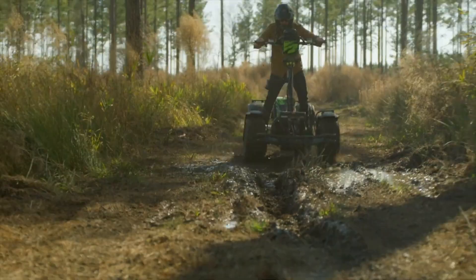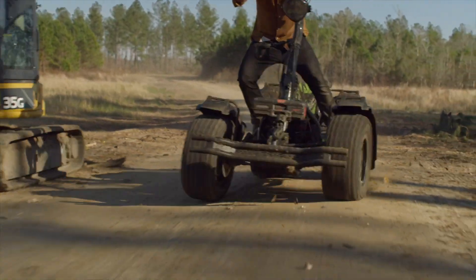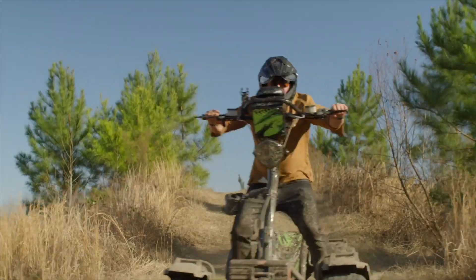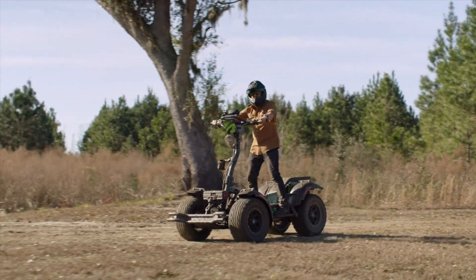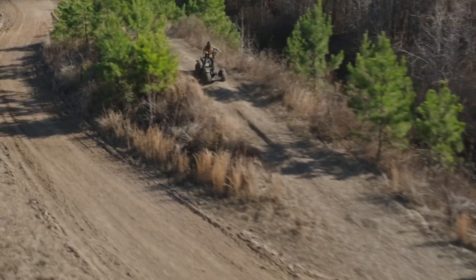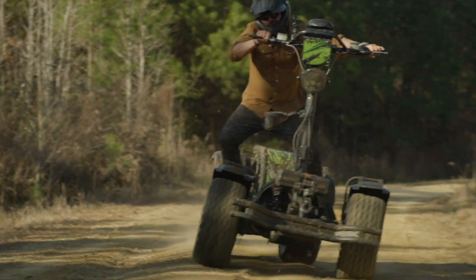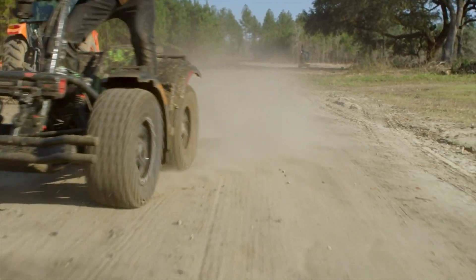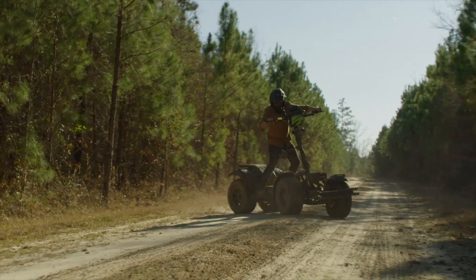Built with a rugged design, high ground clearance, and a whisper-quiet electric motor, the Light Horse is ideal for both stealth operations and recreational pursuits. Its adaptable nature is further enhanced by a variety of customizable options and accessories, making it suitable for diverse applications from law enforcement to leisure. With its competitive pricing, the Light Horse stands out as more than just a vehicle — it's a groundbreaking tool that offers unmatched mobility and eco-friendly efficiency in a compact and reliable package.